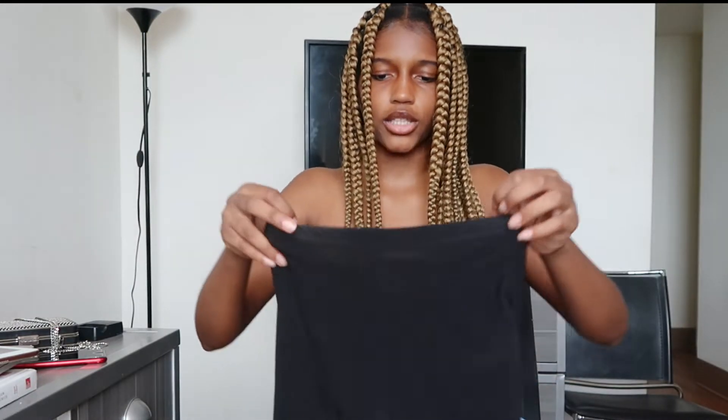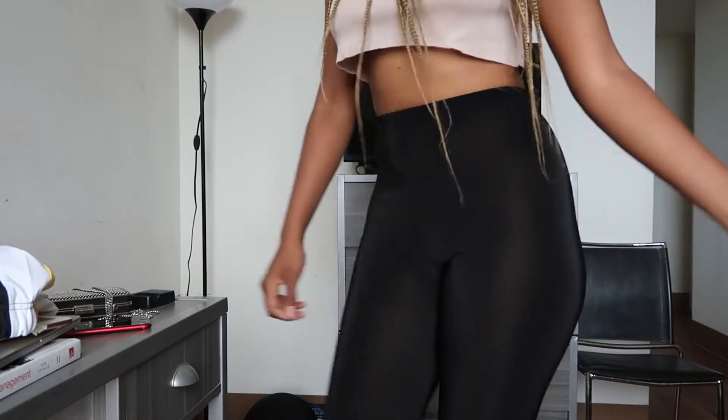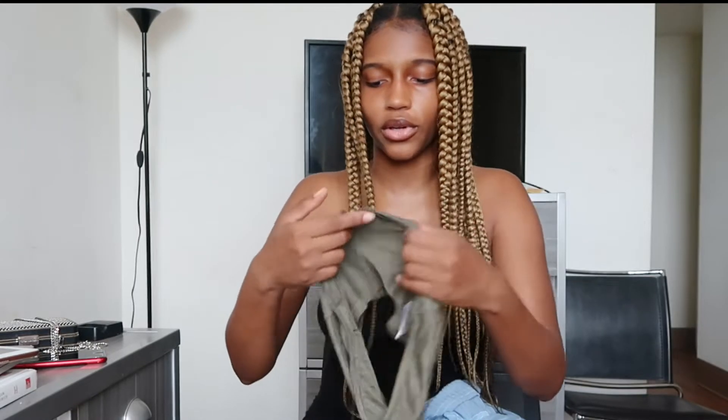The next things I got are just some biker shorts. I wanted to try out Boohoo biker shorts but they honestly seem a little bit see-through and thin, so I'm disappointed. I might just have to splurge and pay $35 for Naked Wardrobe ones so I'm not constantly repurchasing biker shorts over and over again.